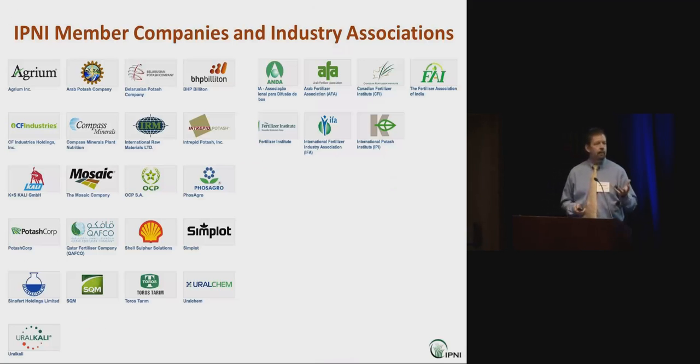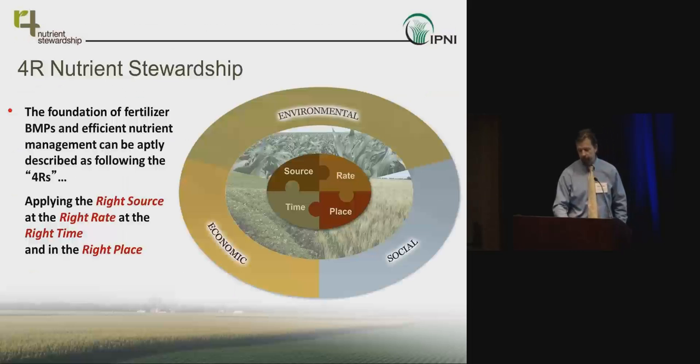I work for the International Plant Nutrition Institute — IPNI. We're a not-for-profit scientific organization funded by membership dues paid by fertilizer manufacturing companies and industry associations around the world. We employ 34 PhD-level scientists in regions covering everywhere in the world except Western Europe. Our mission is to develop and deliver science-based information on the responsible management of plant nutrition.